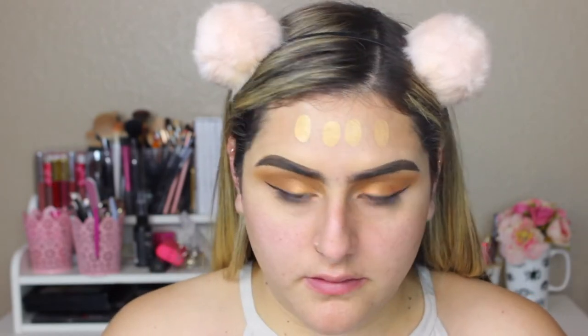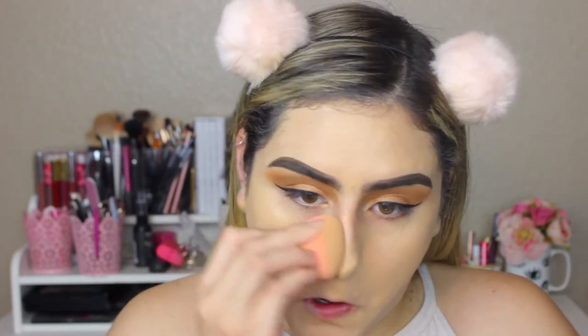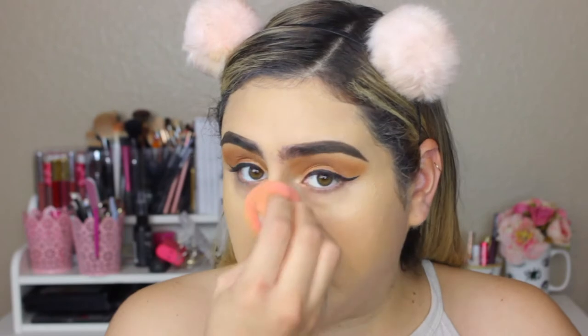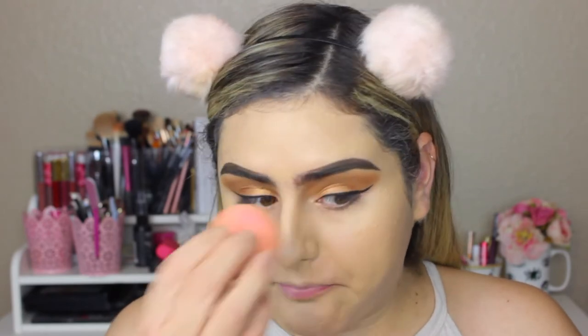I'm going to apply my foundation. I'm going to use my ColourPop No Filter liquid foundation and I'm just going to dot this on.